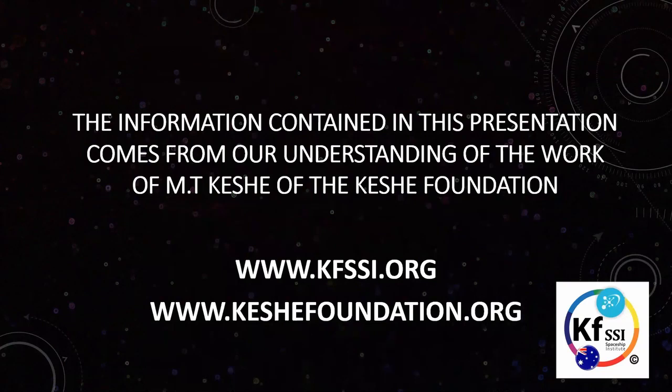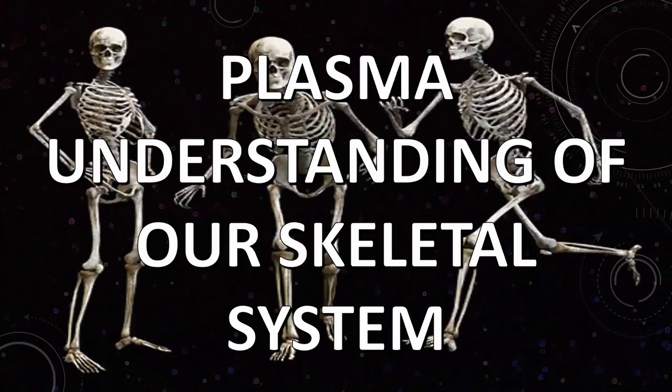This information has been available for many years and can be found at the two websites shown here. What we're doing is an understanding and a small summary of that information — condensing it down into small bits that we can understand.